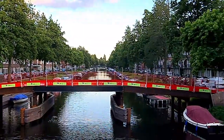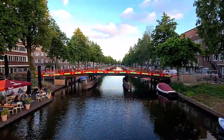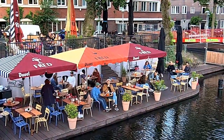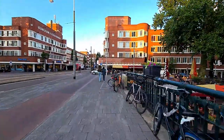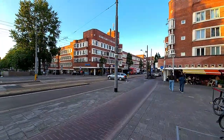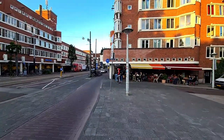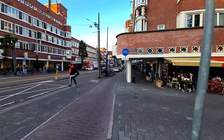I think this is a temporary bridge. And a nice terrace here by the canal. The big Albert Heijn is of course on the corner. Let's go back and explore some side streets.